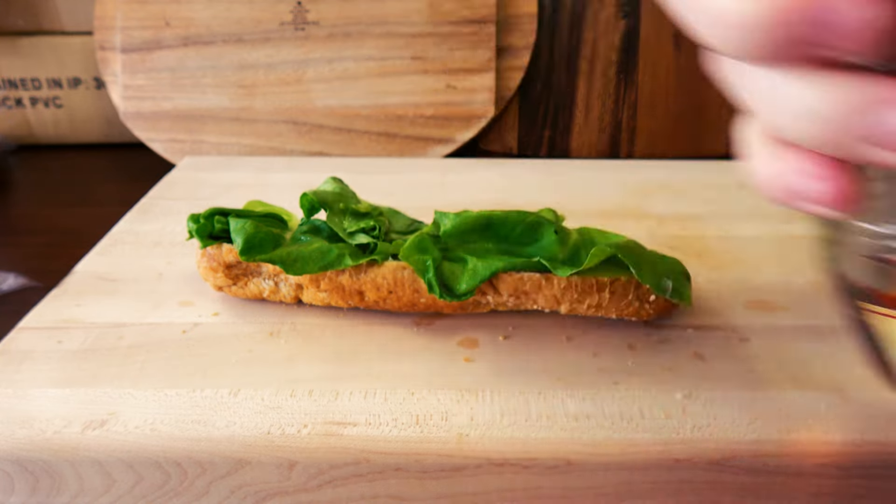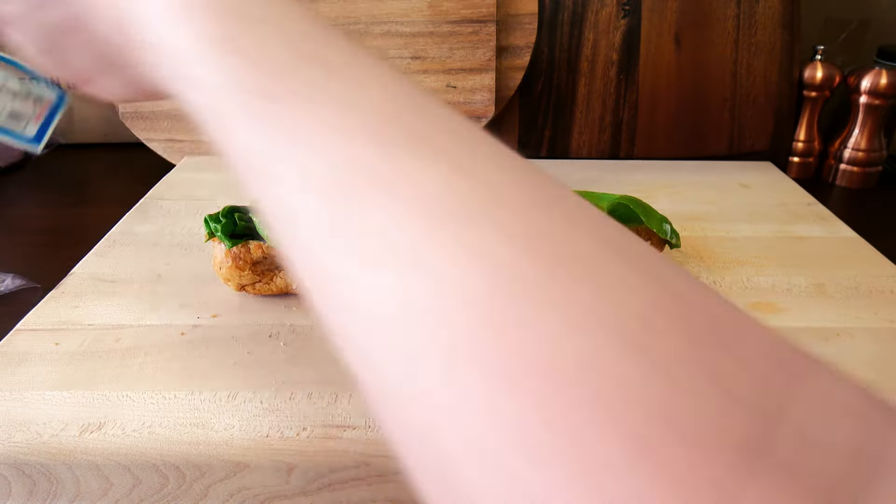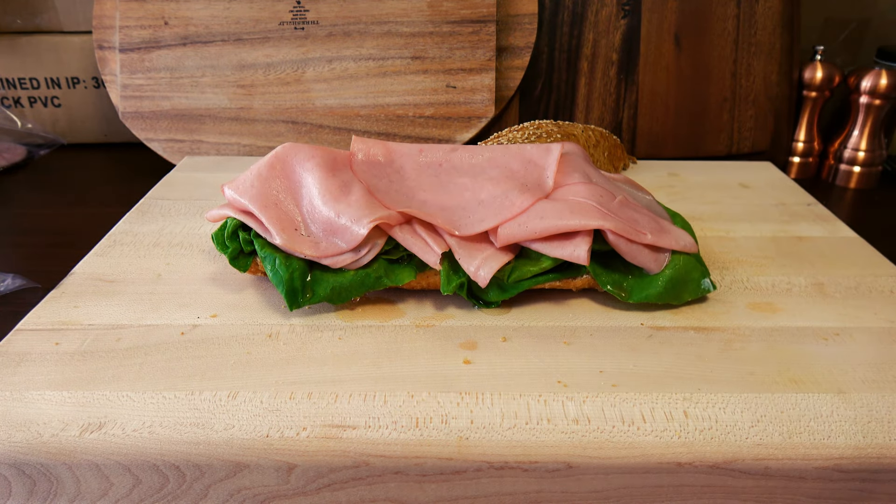Gonna pop a bit of red wine vinegar on top of that. And this is just some basic pre-packaged turkey — nothing special here, but it will do the job since it's what I have in my fridge.